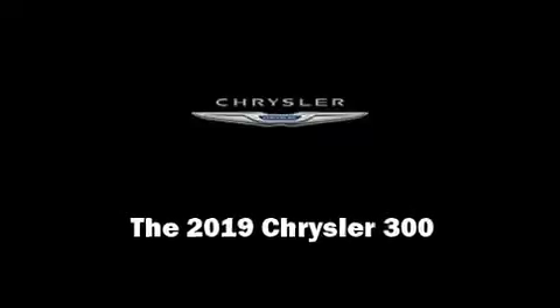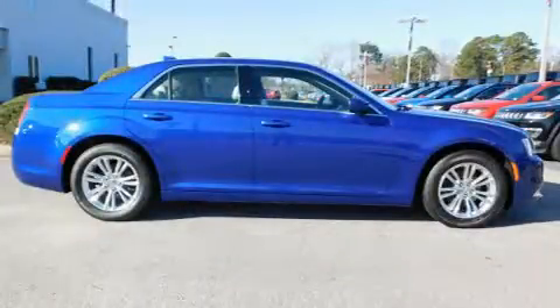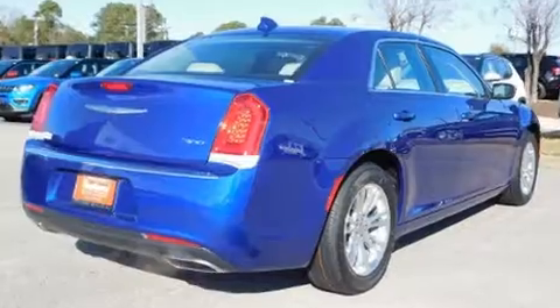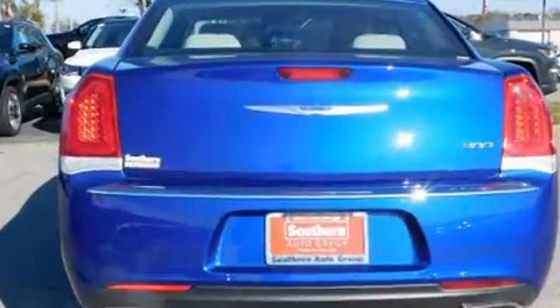Familiarize yourself with the 2019 Chrysler 300. This four-door, five-passenger sedan provides a satisfying ride for all passengers. It features an automatic transmission, rear-wheel drive, and a refined six-cylinder engine.